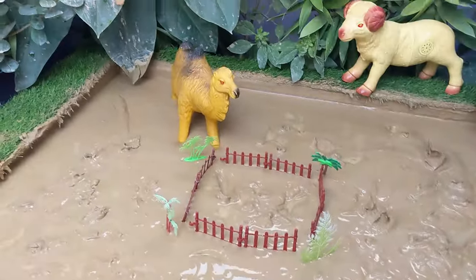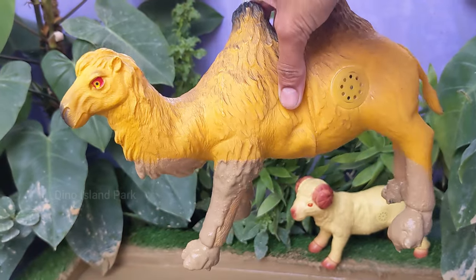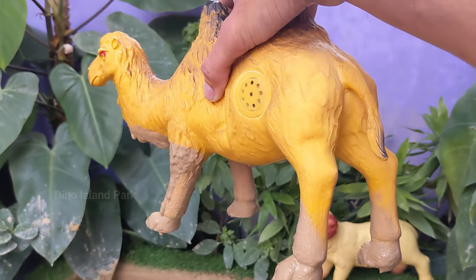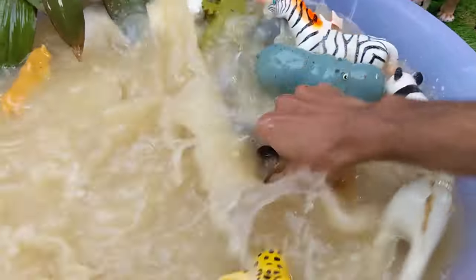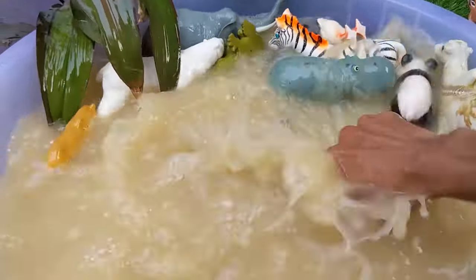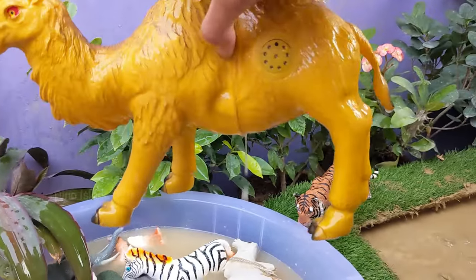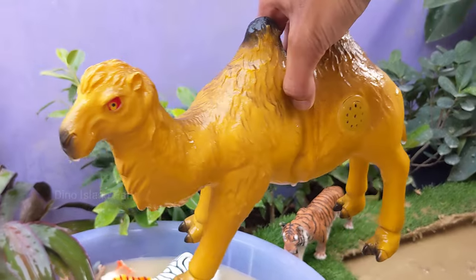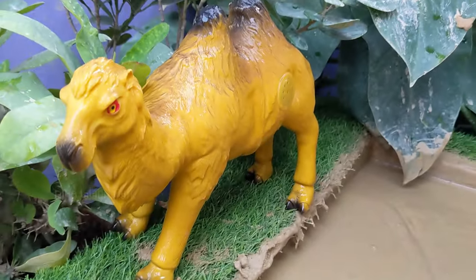Time to explore our last domestic animal, the Camel. Camels are social animals and often live in groups called herds. These herds are usually led by a dominant male, and the females typically form close-knit groups with their young. Camels can drink large amounts of water in one go when it is available, storing it in their bloodstream.